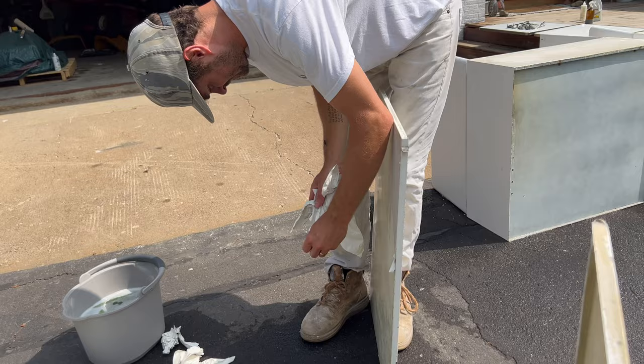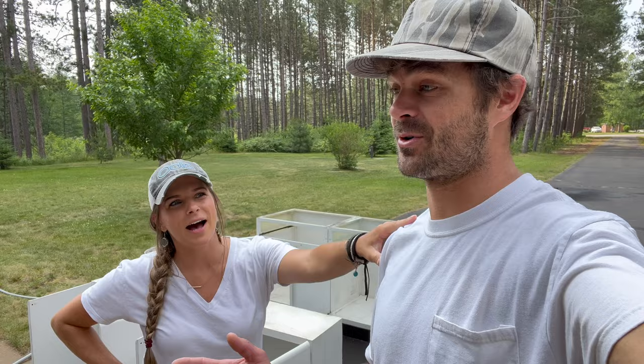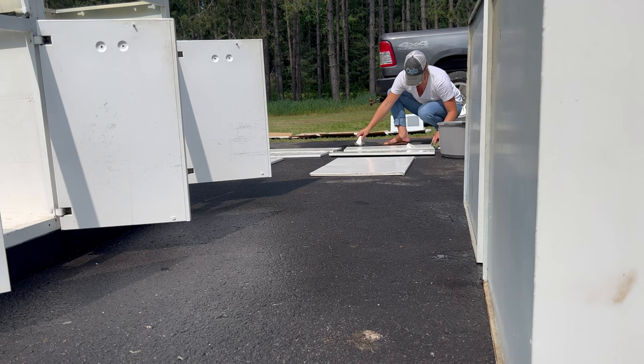We're getting these babies primed. I'm very excited but very nervous at the same time because we've never done this before. It'll be fine — we're going to fly by the seat of our pants and see what we can do with these old, metal, rusty, nasty 1950s cabinets.